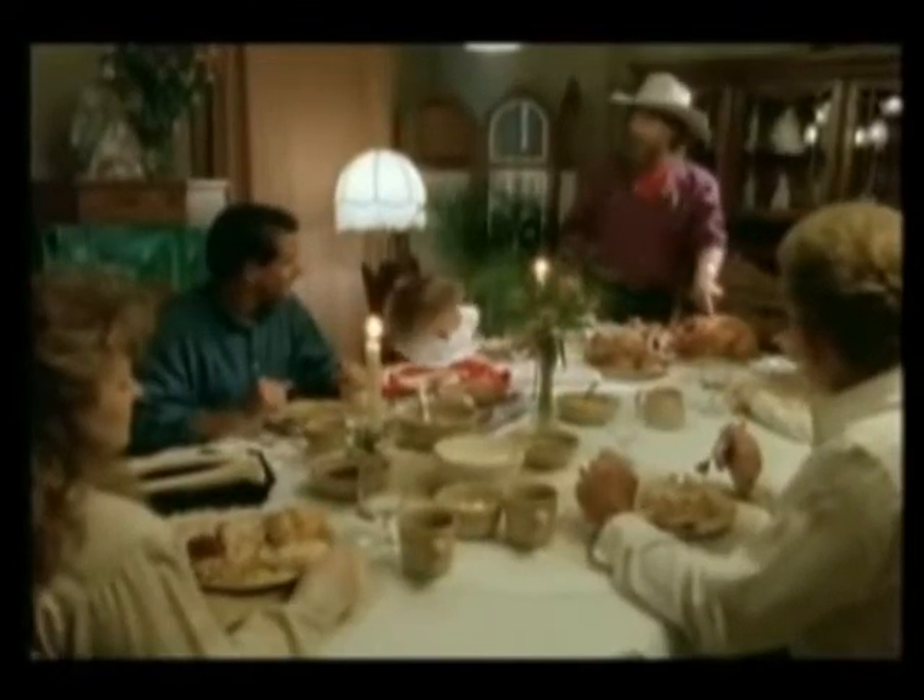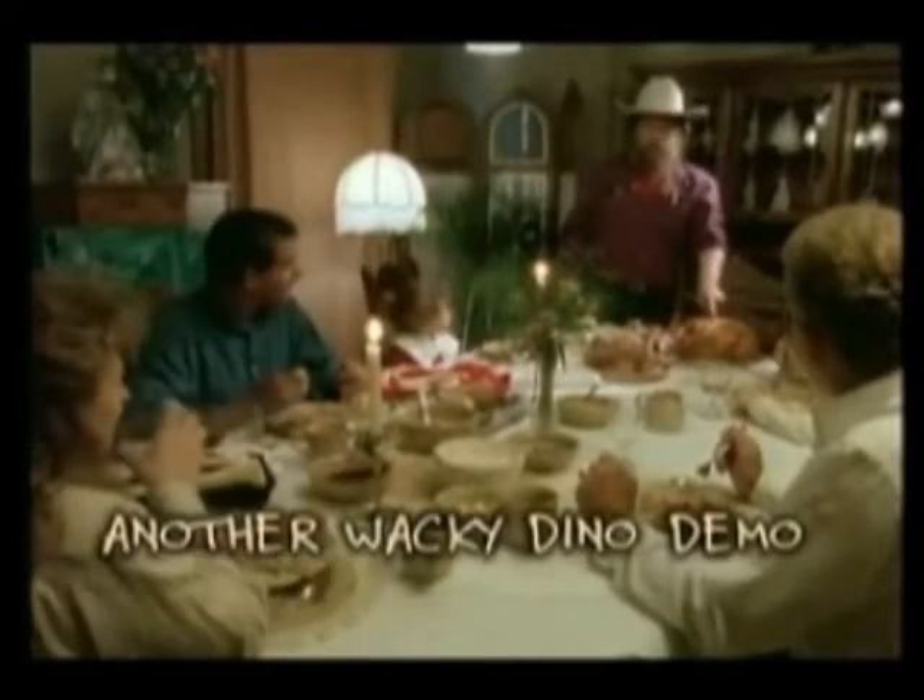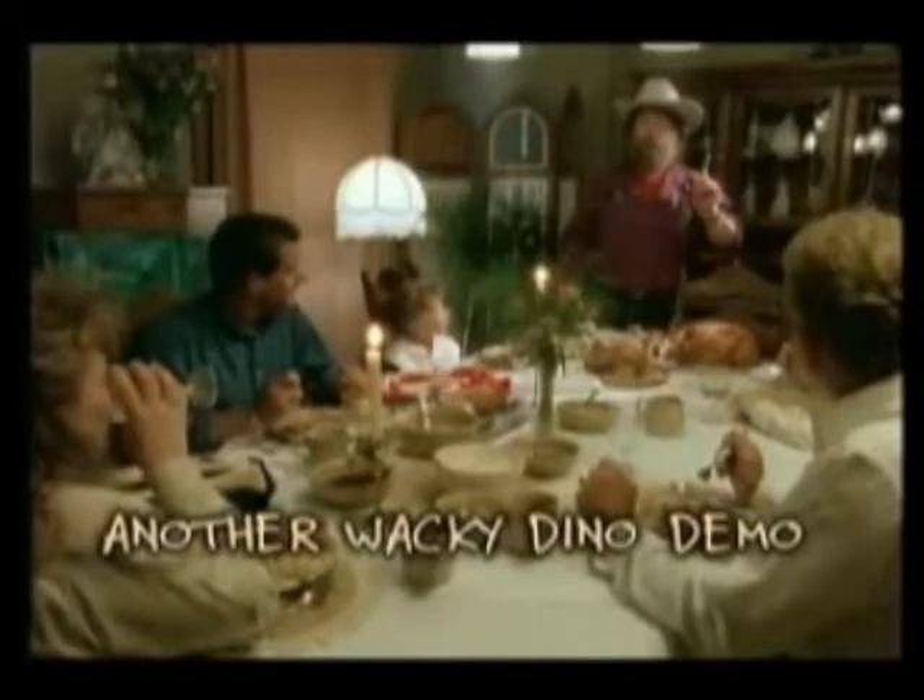I love to do this — I do this every Thanksgiving. You may think that this is a turkey. This is not a turkey. This is a dinosaur. This is a raptor. And I can prove it to you.